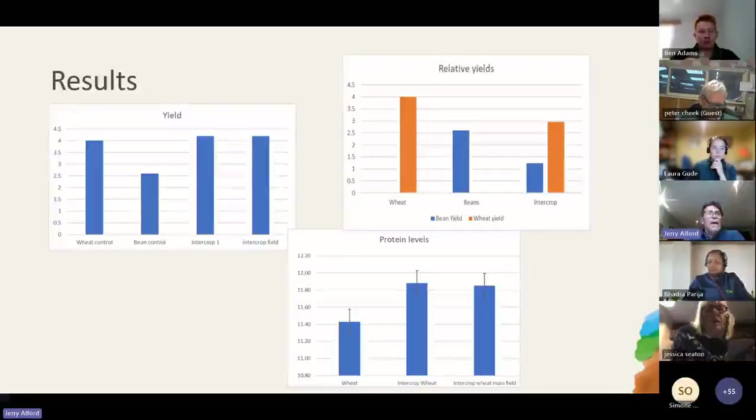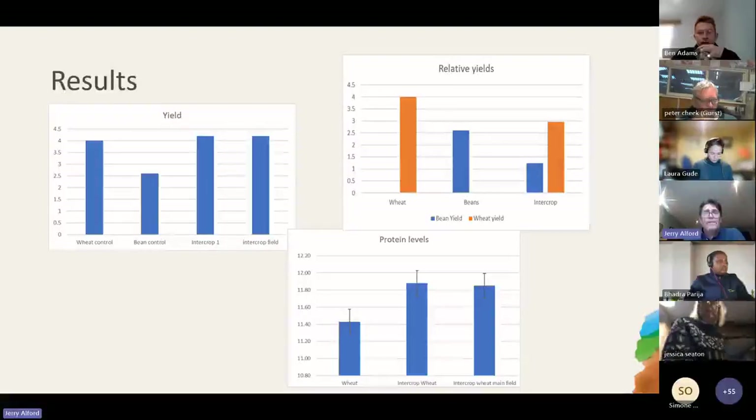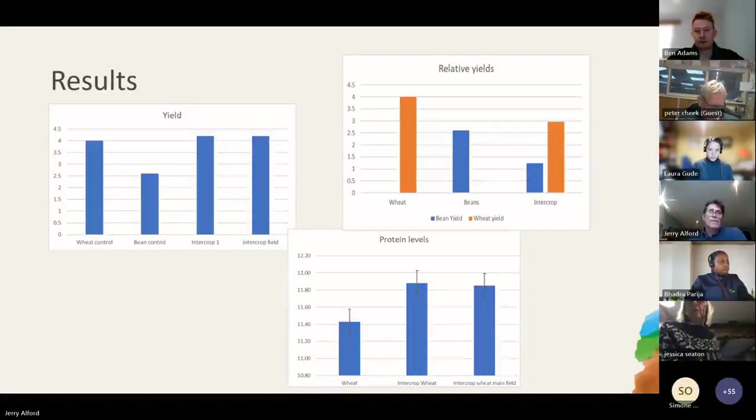The results from this one-off trial showed an increased yield on the intercrop above that of the wheat control - a very small increase of about 2%. We had about 4 tonnes per hectare of wheat and about 2.5 tonnes per hectare of beans, but wheat production in the intercrop was just under 3 tonnes. So we had lower wheat yield but a higher total yield for the whole field. Equally significant, we had an uplift in protein levels within the wheat - a slight increase, not enough to reach milling spec, but it demonstrates we can get this increased protein level.